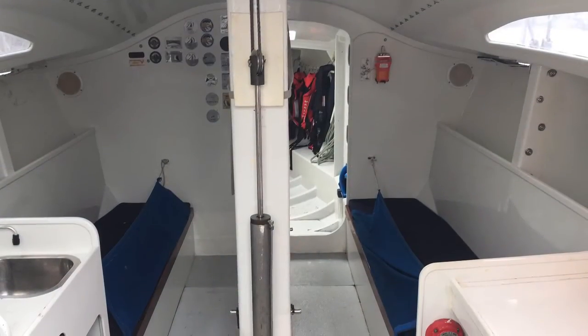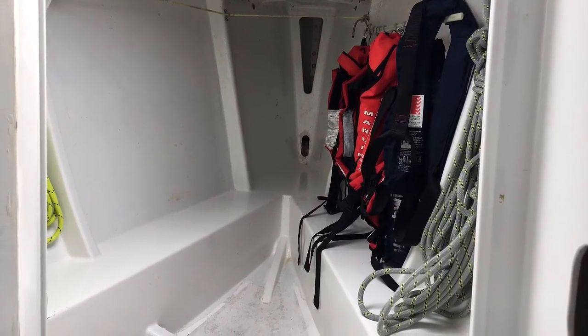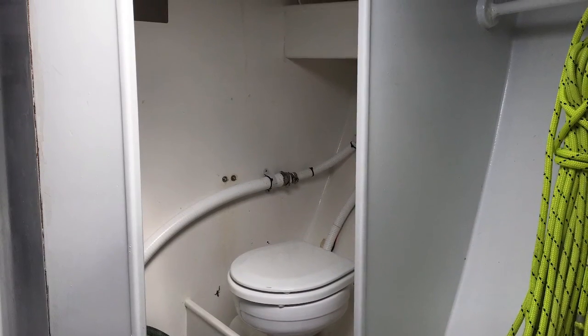Down below we have a fairly standard race boat interior. Good standing headroom. Loads of sail storage up forward. Semi-private head here to keep the crew happy on the longer races.